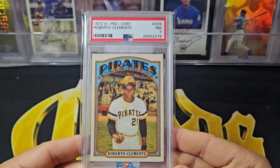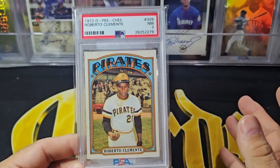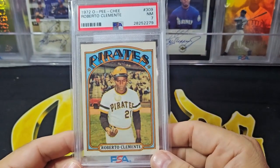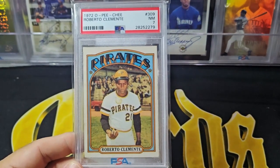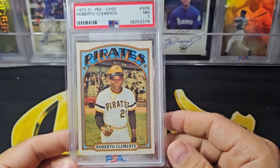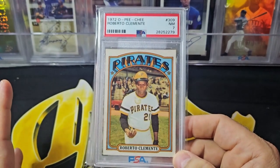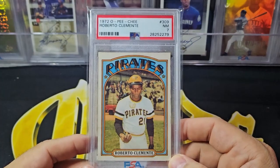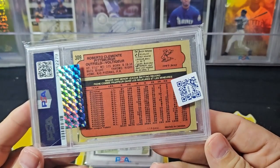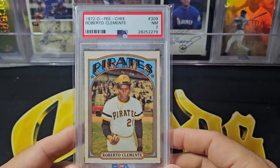Next up is my 1972 and it's a PSA 7. I still have a 9 OC, which from a GPA perspective comes out to a 7. I picked up a straight 7 because it's well-centered - the 9 OC is super sharp, I mean you could trim your beard with it, but the off-center bothered me a little bit. So it's still in my collection. If someone needs a 1972 O-Pee-Chee Clemente, I have a 9 OC if that would fit your bill. You can see on the back this card is off-center, but I do love the front on this card and I love the centering.